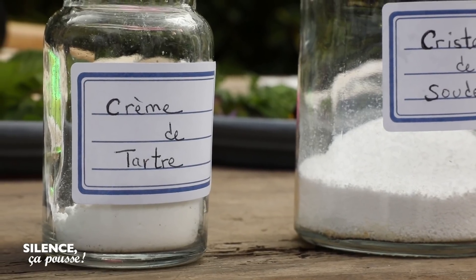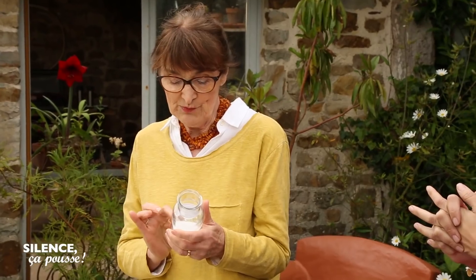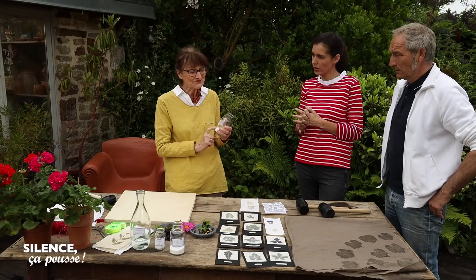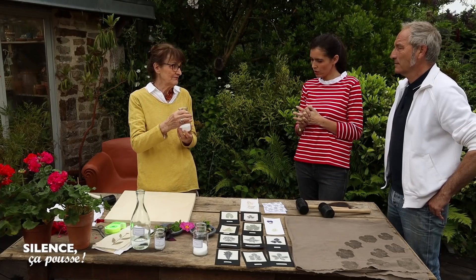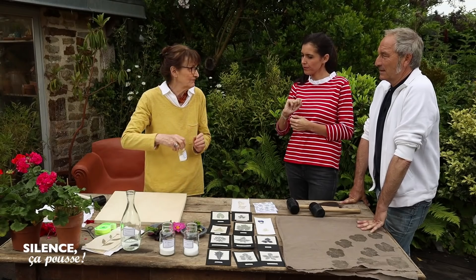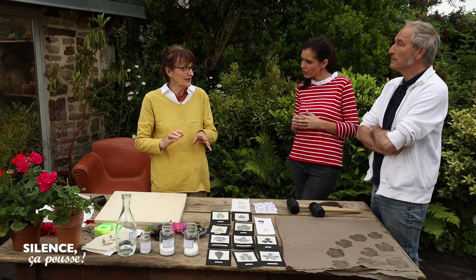Quelle est la recette ? Si vous mettez 5 litres d'eau, vous allez prendre à peu près 40 grammes de poudre d'alun. Ensuite, vous allez prendre des cristaux de soude, 20 grammes. Et la crème de tartre, 20 grammes également. Puis vous mettez un demi-litre de vinaigre blanc. On touille. Vous faites bien fondre vos ingrédients et vous faites chauffer. Vous montez la température à 60 degrés à peu près.